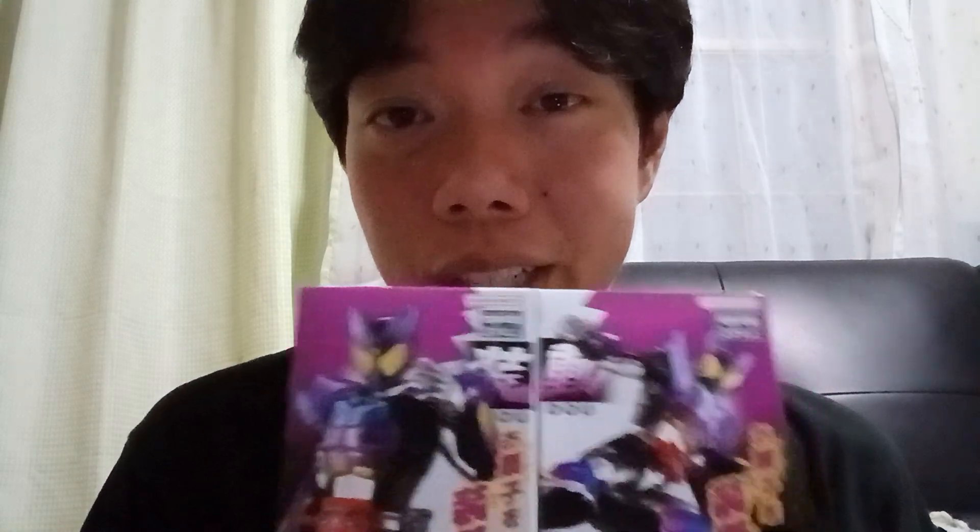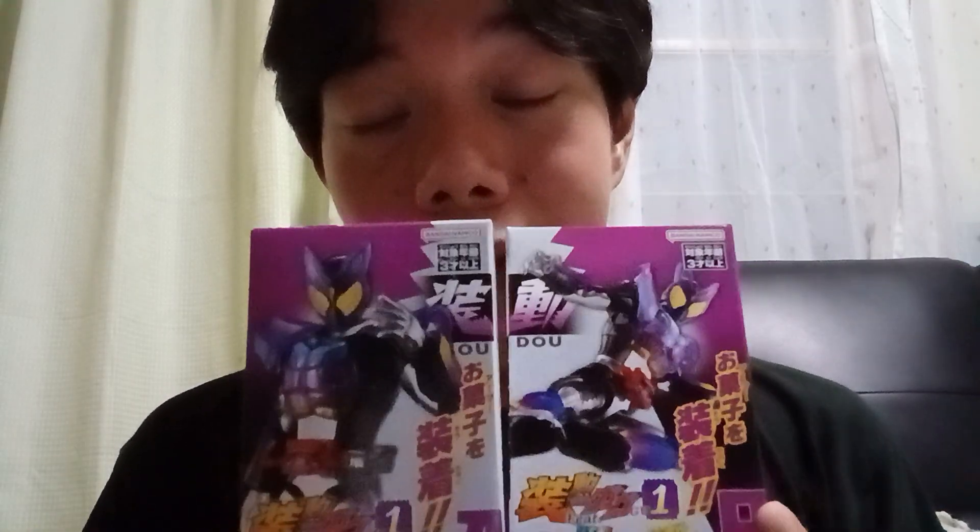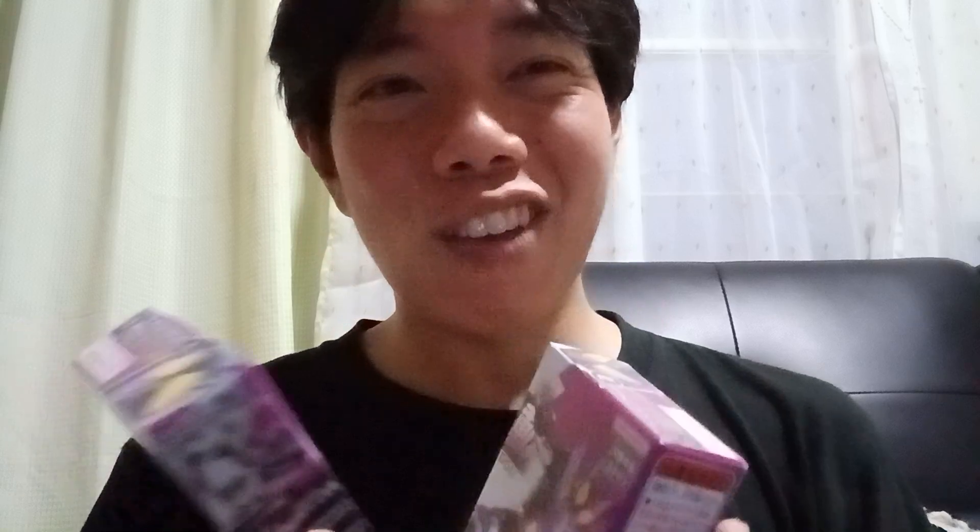Thank you so much for watching. Bandai, sponsor me — I'm going to review more of your toys in the future, hopefully. As if. And by the way, it just so happens that I'm also wearing my Kamen Rider t-shirt, but it says Mask Rider. I just went out wearing this shirt.